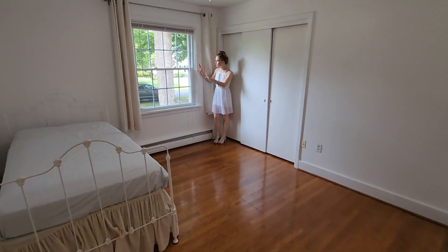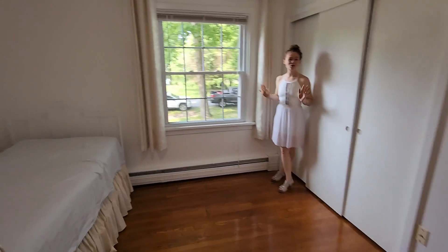Nice size bedroom. Pretty little window. Nice neutral paint colors. You don't have to change a thing.